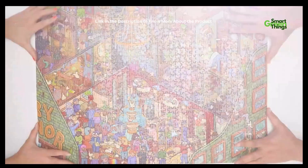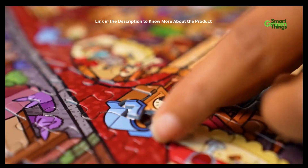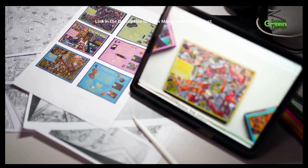To add to the fun, check out Peace Story Mini Puzzles — portable fun for a quick break, anywhere. For over a year, we've been designing, testing, and obsessing over these puzzles.